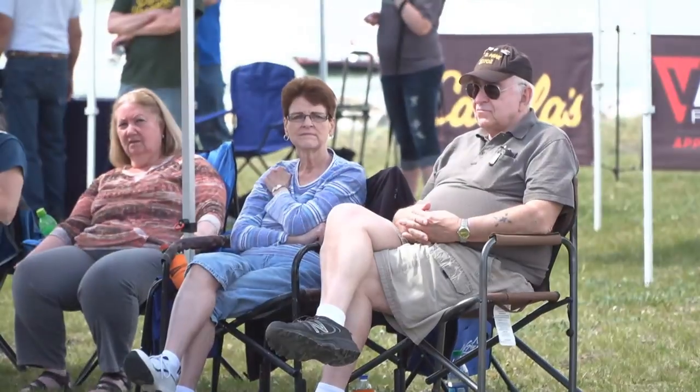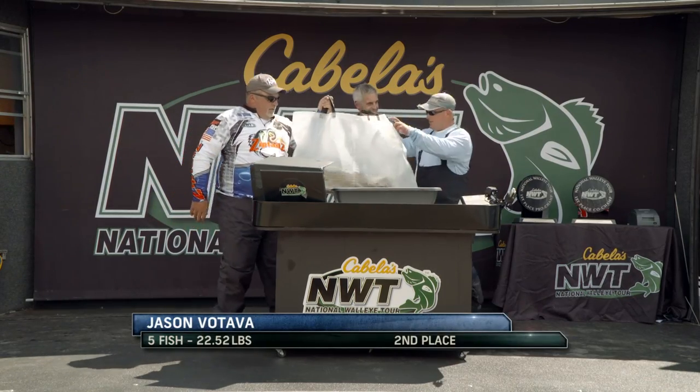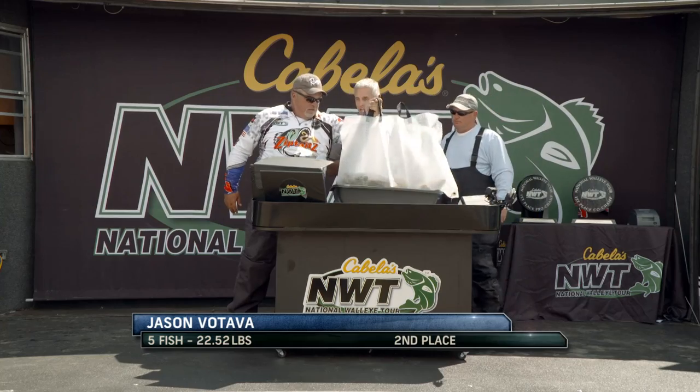Moving on to the day one leaders, Minot, North Dakota's Jason Vitava, along with co-angler William Gaines, brought in a limit for 22.52, pushing them into second. It was a tough day, but it turned out good for us. We caught five fish — that was it. We fought for five bites and got five bites. Five more than I thought I was going to get going into the day. I've had a tough bite all week pre-fishing. The nice weather today helped a lot, and we had a couple of fish over 28 inches, right at 28 or better.